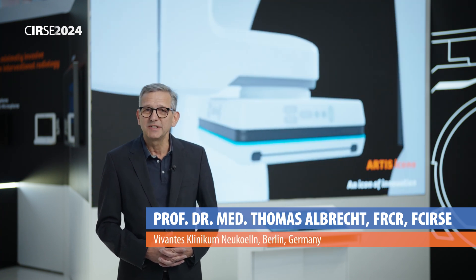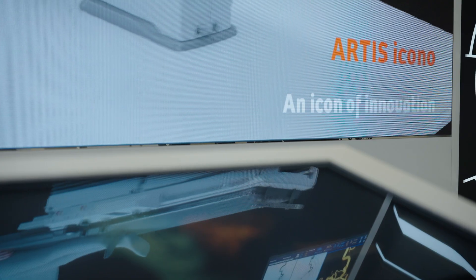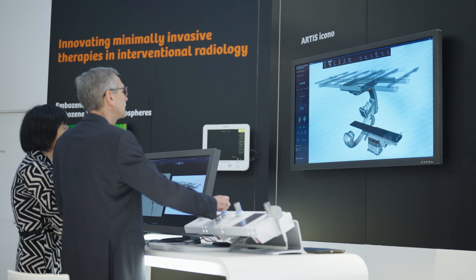For just under two years we've now been using the latest system, the Siemens Iconor, and with that system we've got several features that we like very much. Firstly, it's Dyna CT, which has become so fast that you can use it instantaneously.